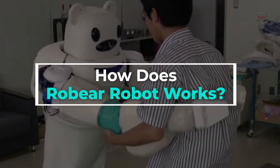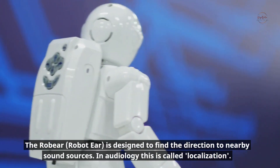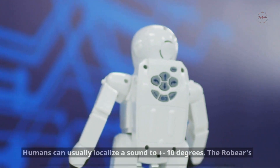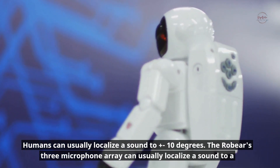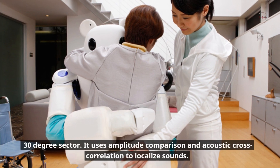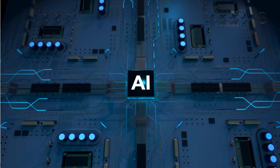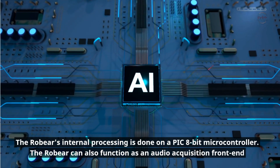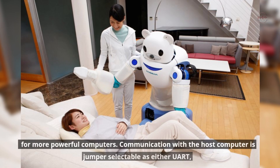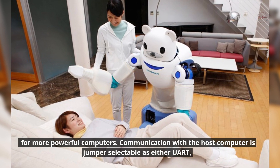The Robear robot ear is designed to find the direction of nearby sound sources — a process called localization in audiology. Humans can usually localize a sound to plus or minus 10 degrees, while Robear's three-microphone array can localize a sound to a 30-degree sector. It uses amplitude comparison and acoustic cross-correlation to localize sounds. The Robear's internal processing is done on a PIC 8-bit microcontroller, and it can also function as an audio acquisition front end for more powerful computers. Communication with the host computer is jumper-selectable as either UART or SPI.